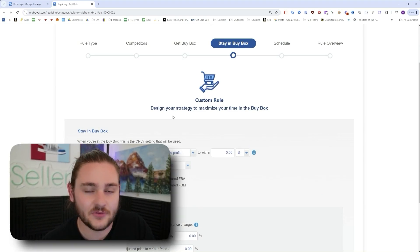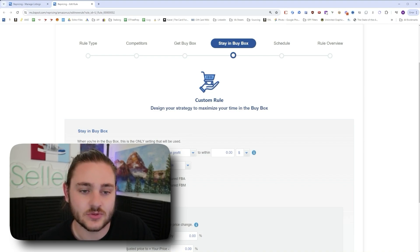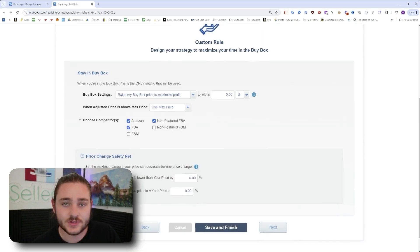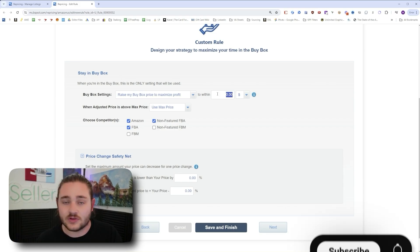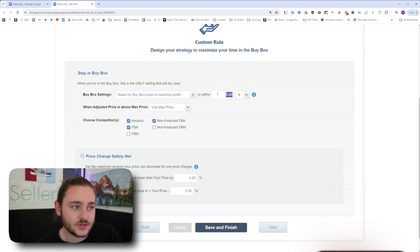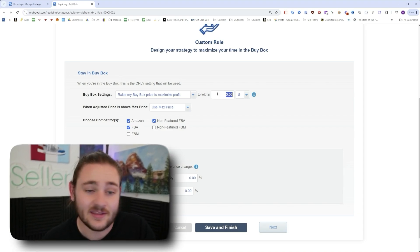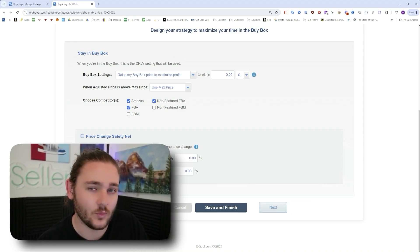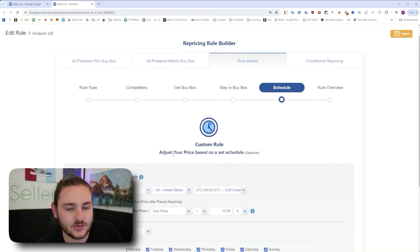On the tab for when you own the buy box, you can get aggressive: when you own the buy box, raise your price by 10 or 25 cents. That's a really good idea on fast-selling items with multiple sellers rotating sales. I tend to let the repricer raise my prices to match the competition when the opportunity is there. The next hack I'm about to break down is probably the number one way I drag prices up.